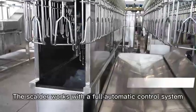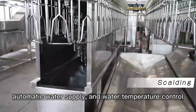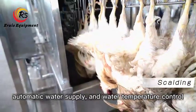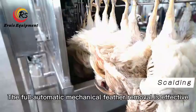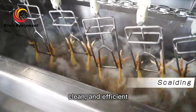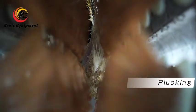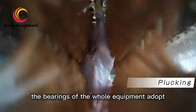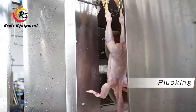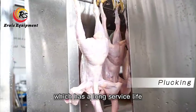The scalder works with a fully automatic control system — automatic water supply and water temperature control. The fully automatic mechanical feather removal is effective, clean, and efficient, with zero damage. The bearings of the whole equipment adopt the most advanced waterproof and noise reduction design, which ensures a long service life.